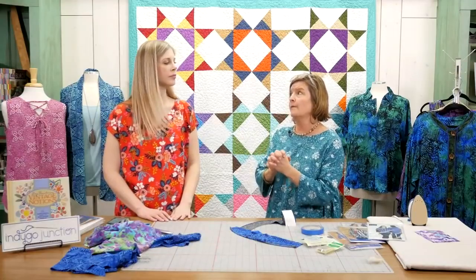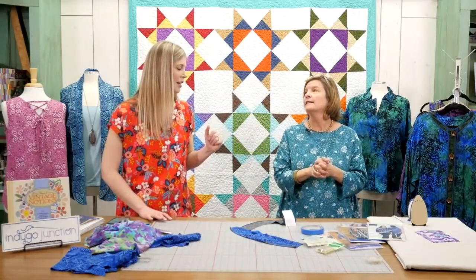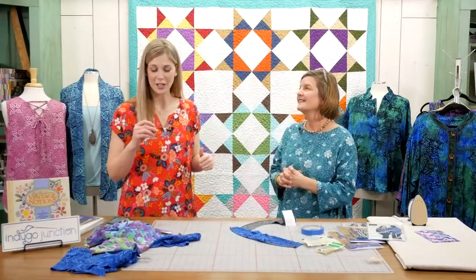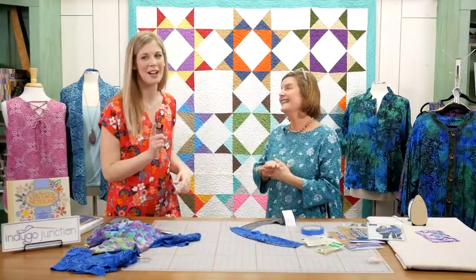I was so sad — I had a beautiful rayon top that I loved. I'm very tall, and I dried it, and got to wear it that one time and that was it — it was really short. So make sure you check the care instructions. That can happen!